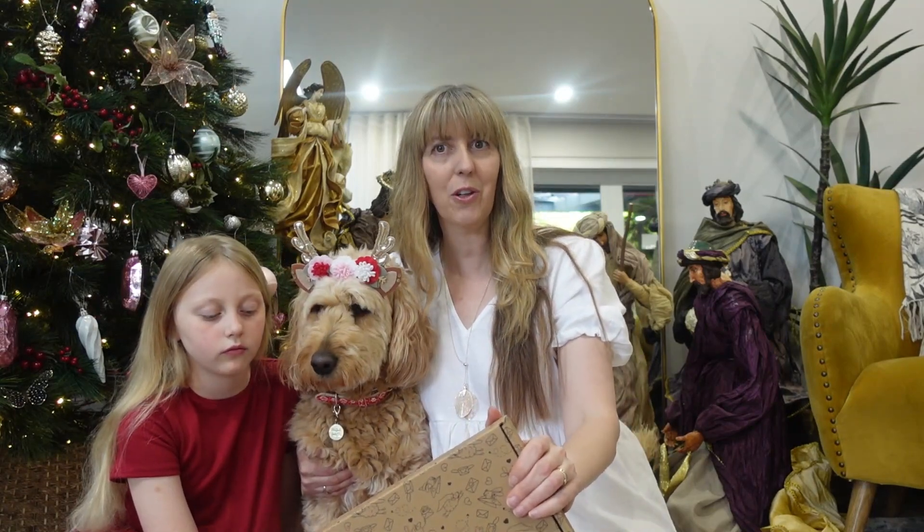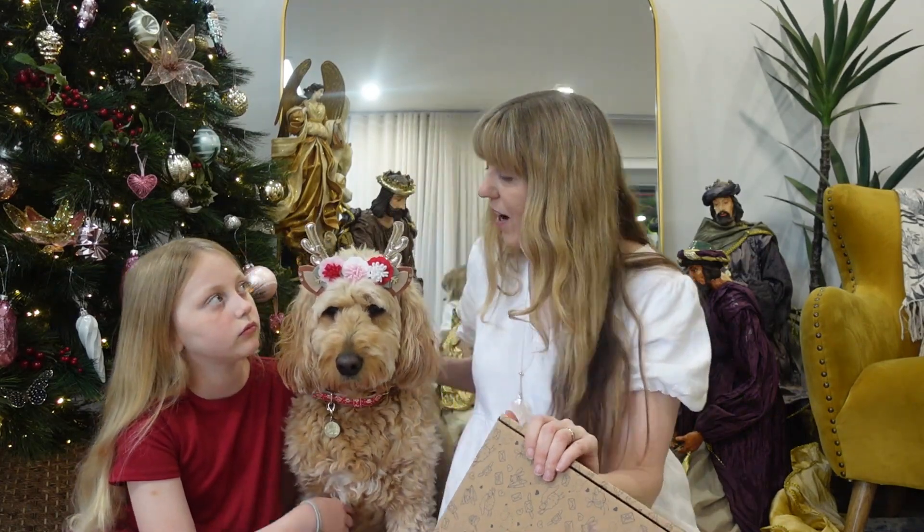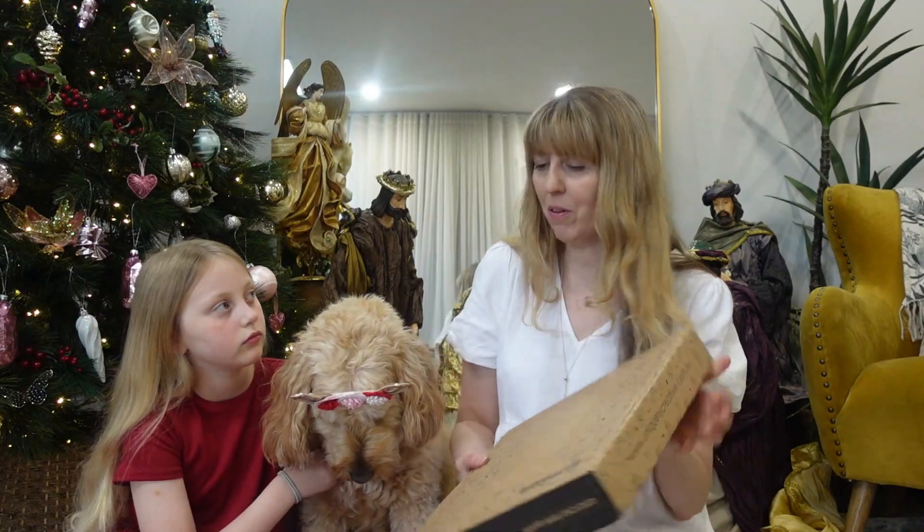Good morning everybody! Pelly and Tracy here with our Christmas advent kit for 2022. We are going to go through what's in the box and open every day for you over the next 25 days, so you guys can see what was in our fabulous advent kit for this year.